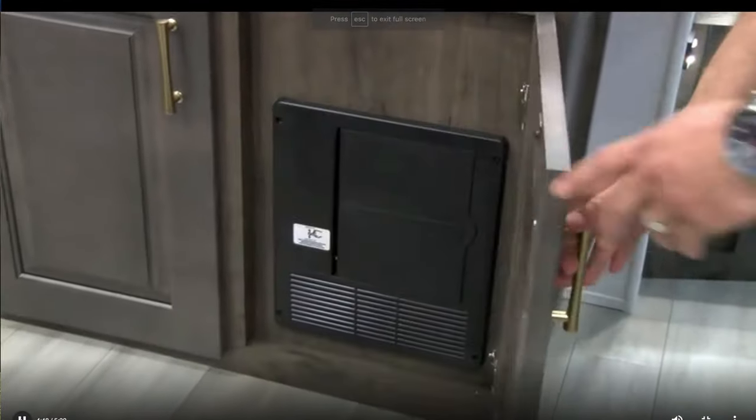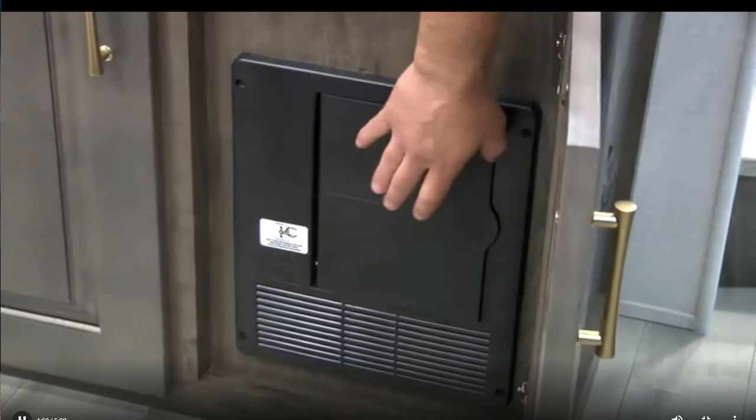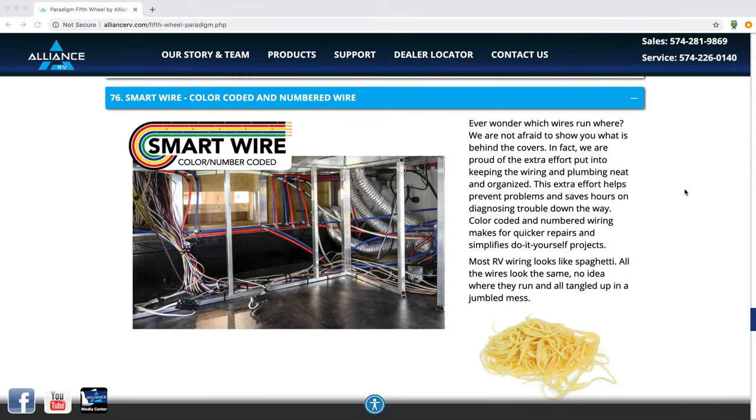They have color-coded and numbered wiring — guys, this is huge. If you go to an RV show and look behind some of the panels, it's a rat's nest of wiring you can't figure out. Alliance, listening to the customers, takes a lot of pride in keeping their wiring neat. It's color-coded and numbered so you know what each wire goes to. Smart TVs are another awesome feature — instead of using Blu-ray or something else, you can download Netflix and everything else right onto your TV and stream. There's also no floor venting, among many other standard features.